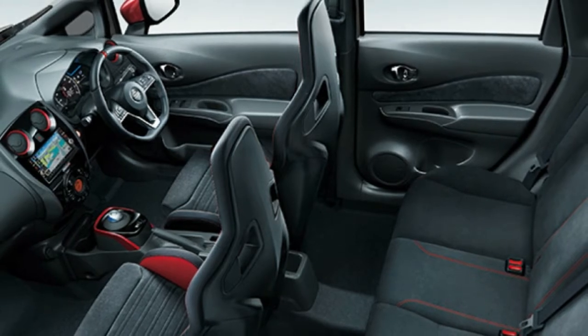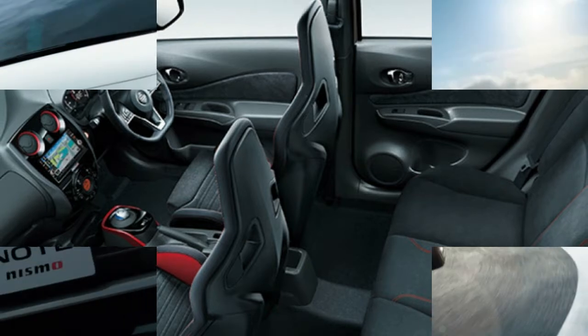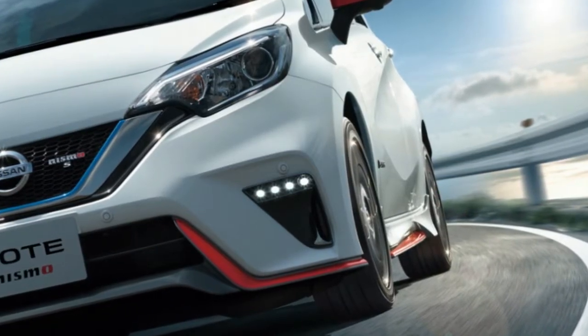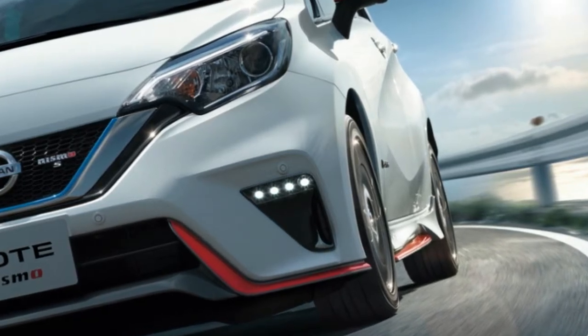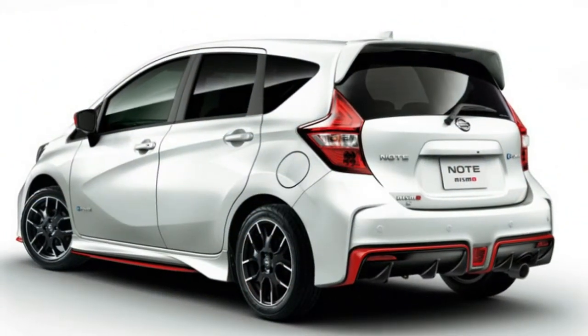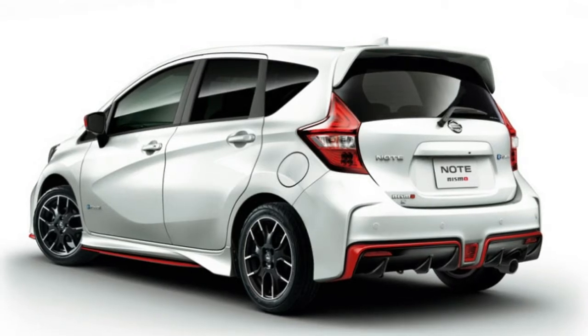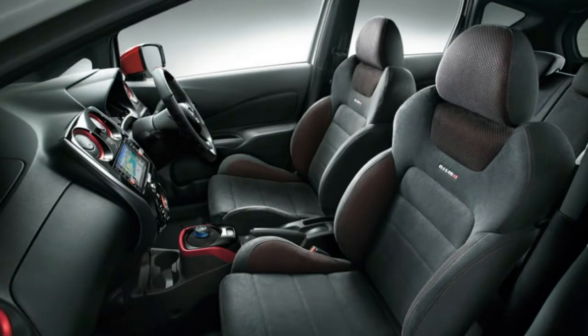The Note E-Power Nismo S shares the same structural enhancements and suspension as its less powerful sibling, but adds custom tuning for its inverter and vehicle control module, increased electrical output, and an improved reduction drive. It also gains LED headlights and custom Nismo S badging on the front and rear. Nissan says the Note E-Power was the best-selling registered non-mini car in Japan for the first half of 2018.